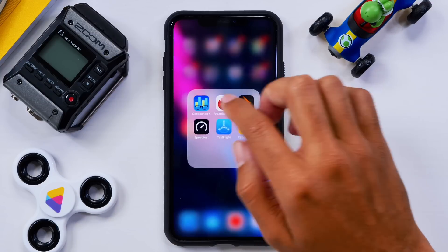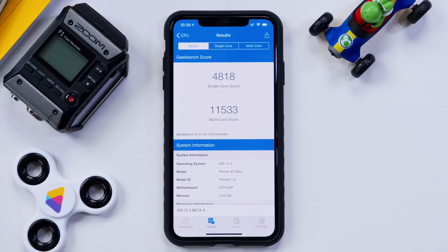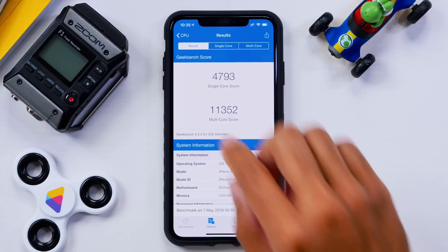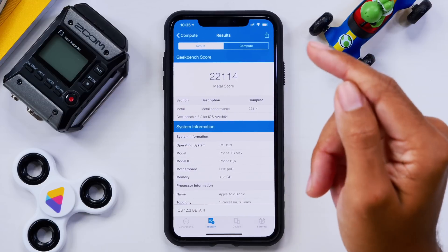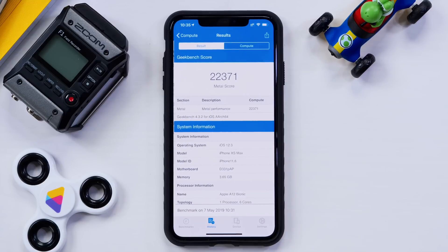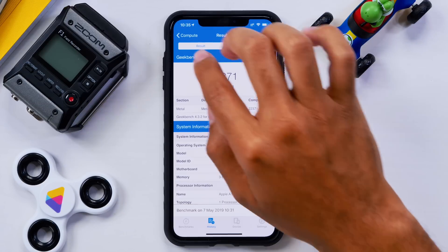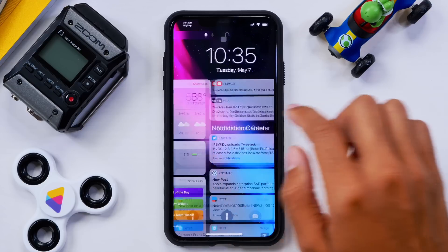As far as speed and performance goes, there wasn't anything dramatically new. The CPU score was 4,818 in beta 4 and 11,533 on the multi-core side. In beta 5 we're actually seeing a slight decline on both of those numbers, but it's not really a major change. For the GPU, we saw 22,114 in beta 4 and now 22,371 in beta 5 — a slight increase that touts more stability and performance coming out of iOS 12.3 beta 5.